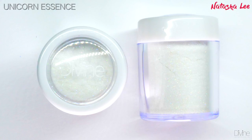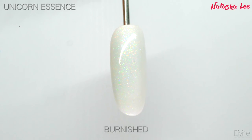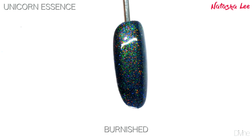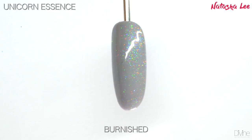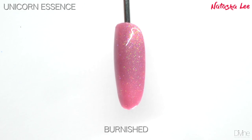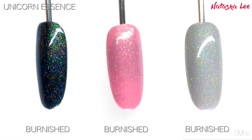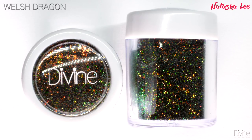Unicorn Essence is such a surprise — as secretive and special as unicorns are, this only really comes to life when applied onto the nail. Depending on the color you apply it over determines what it looks like. This ultra fine powdered iridescent glitter just takes on whatever color you apply it over, and is perfect for someone who wants to dabble in a little sparkle but doesn't want anything too bright and bold.